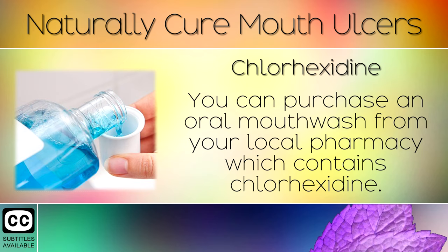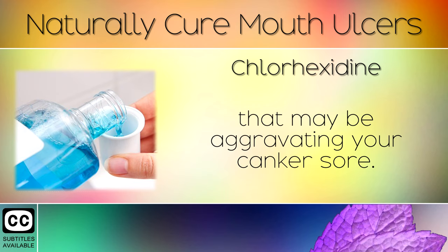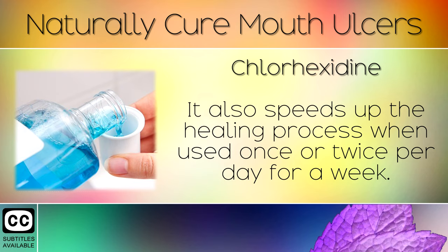Remedy 8: Chlorhexidine. You can purchase an oral mouthwash from your local pharmacy which contains Chlorhexidine. This medicated mouthwash helps to kill harmful bacteria in your mouth that may be aggravating your canker sore. It also speeds up the healing process when used once or twice per day for a week.